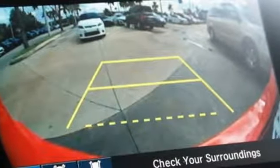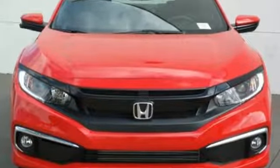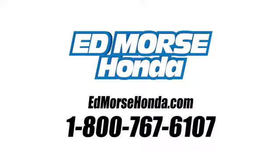They say a journey of a thousand miles begins with one step. Well, in this case, it begins with a test drive. Start your next adventure today. Call us today at 1-800-767-6107. For value and for service, it's Edmarsh.